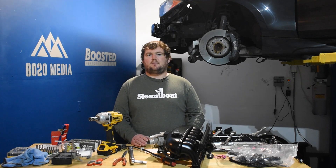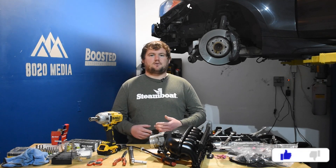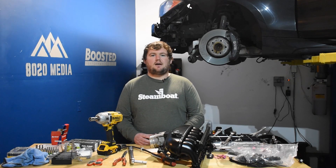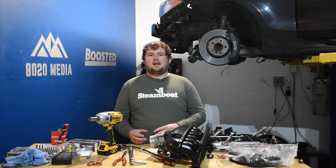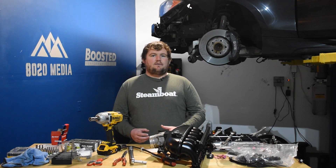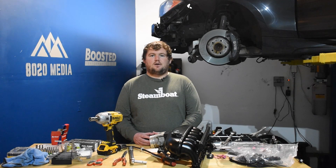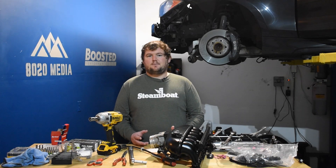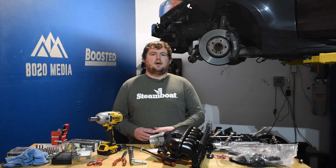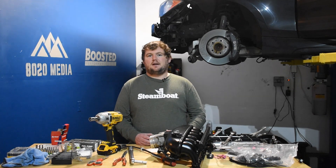Quick recap: the 5 best mods for the 2.7 EcoBoost are tuning, intake, downpipes, intercooler, and better quality fueling. With all of these mods, the 2.7 liter V6 can make about 400 to 425 wheel horsepower, give or take depending on how aggressive a tune you're running. That's about the limit without upgrading the turbochargers. All of these mods can be had for about $2,000 or so. If you're just looking for one or two mods, we'd highly recommend starting with a tune.